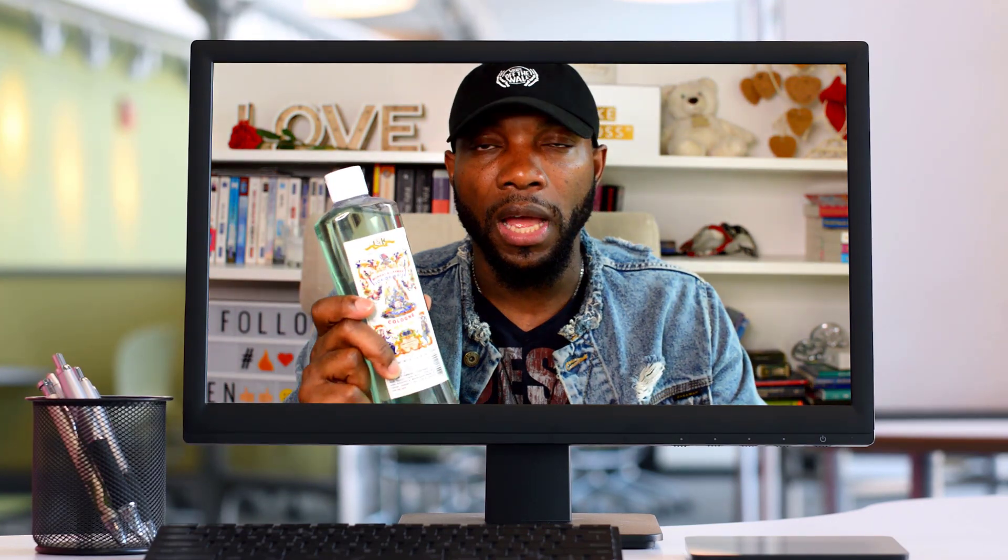If you're looking to get Florida water, you can find it at any local store in your community, or I'll leave a link on Amazon for you guys. One more benefit — you can also use this to cleanse your altar and cleanse your candles. There are a lot of different things you can use Florida water for.